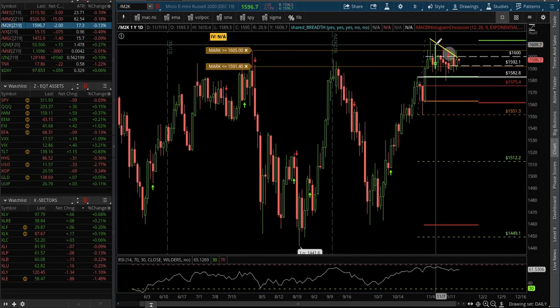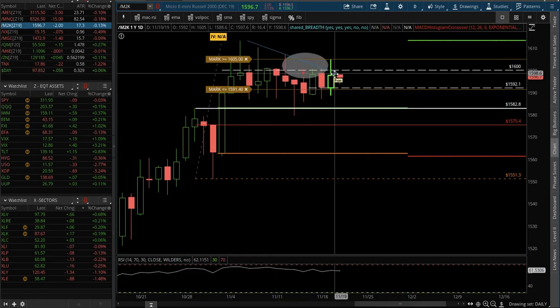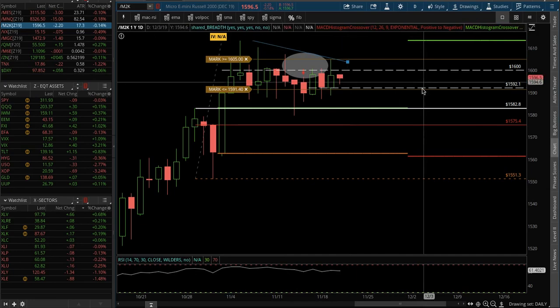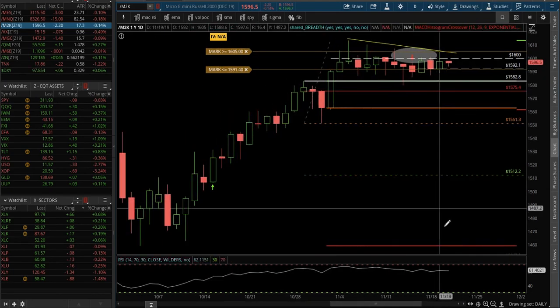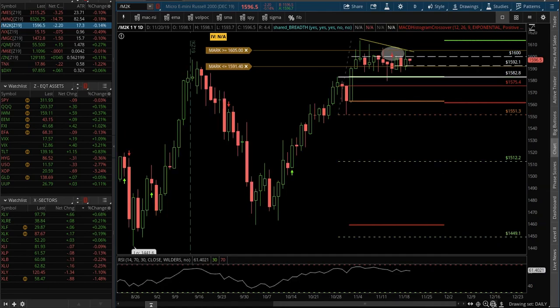The RUT — I'm short this, I'm using IWM. Not that I'm really a trend line guy, it doesn't really matter, but it just gives you some context of the lower highs. And obviously, if you get above that, then you may want to cover your shorts and go long. This could be a flag pattern before we break out, which again, based on this market, is probably what's going to happen. But we'll see. Betting on the unexpected is how you make money in markets because if you're doing what everyone else is doing, it's priced in — there's no edge.